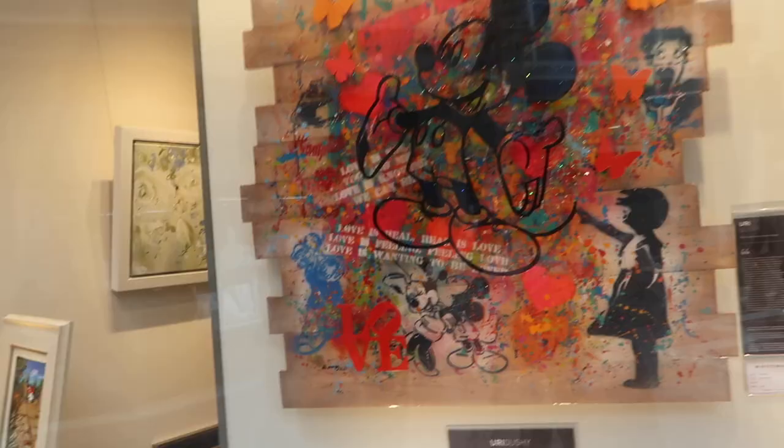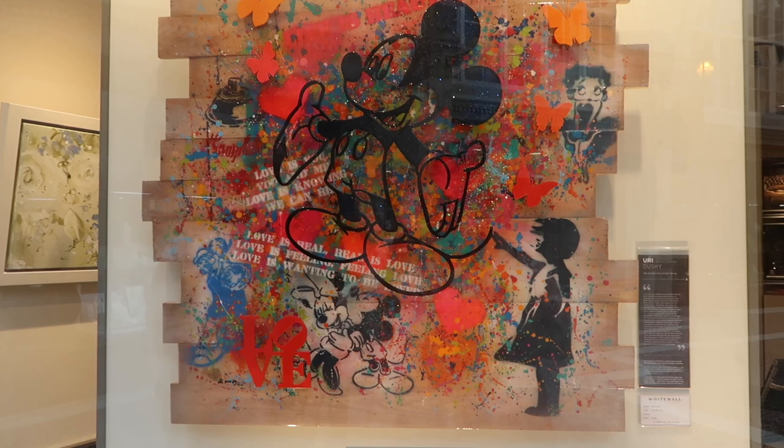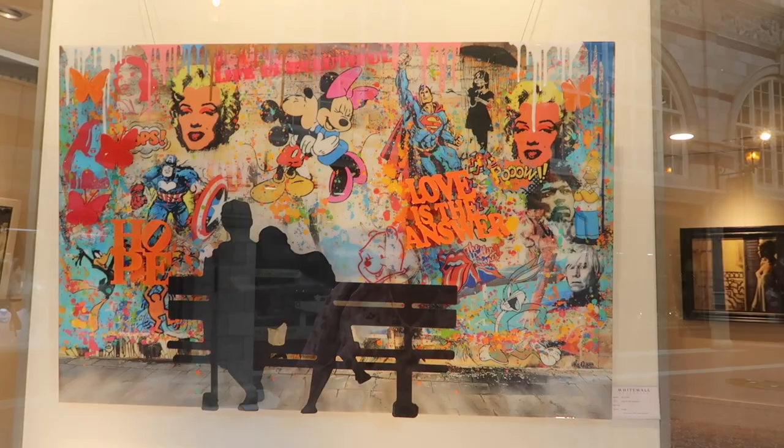We are in the Grosvenor shopping centre and it kind of looks like Caesars Palace — it's a bit fancy, isn't it? Look at this — it's like Disney Banksy. That's really cool. Oh, I like this one as well. 'Love is the answer' — £4,995. Okay, bye!